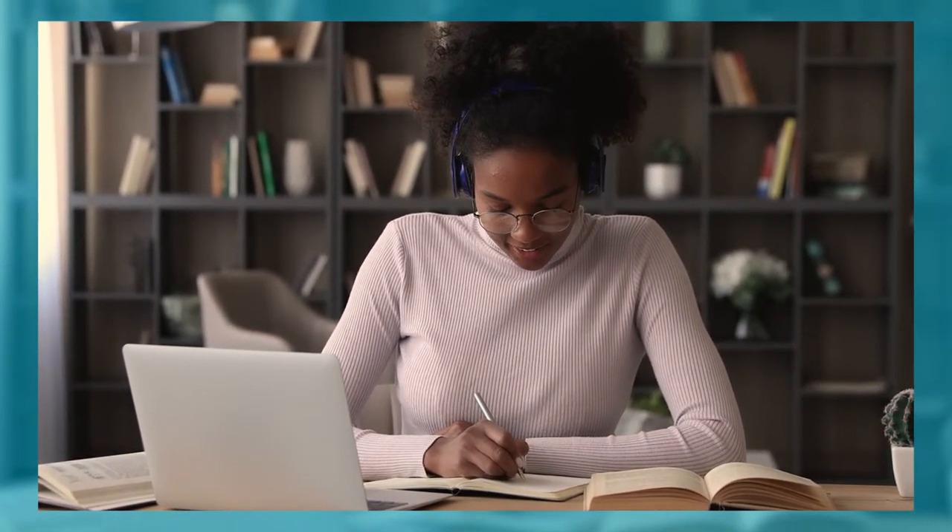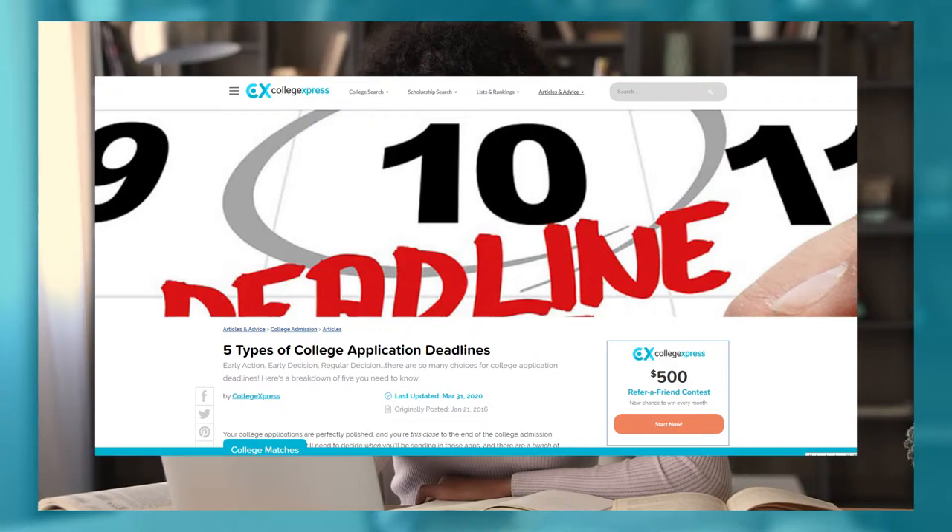Make sure you submit your applications well before each school's deadline. Keep in mind there are many different application deadlines, such as early admission, early action, regular admission, and rolling admission. Some deadlines even end as early as November or December, but for the most part you should have your application completely finished by February for the majority of them. There will be a link in the description below for an article that goes into detail on each of those application deadlines if you want more information.